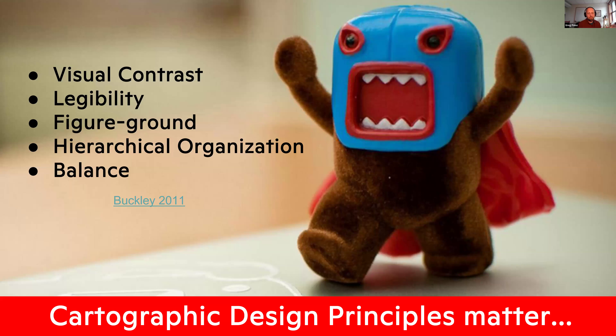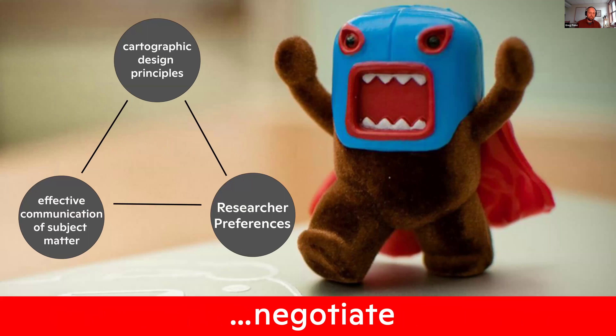Each map I make has to follow cartographic design principles. If you want to know how to make a good map, it's always going to include these. One key resource is by Aileen Buckley, from around 2011. Every map I've made is focused on a triangle: cartographic design principles at the top, effective communication of the subject matter on the left — does the map work? — and the preferences of who's asking for the map on the lower right. I work with scientists, who may have a favorite color palette or approach to mapping. I have to put that into this wheel and negotiate every time a map is made.